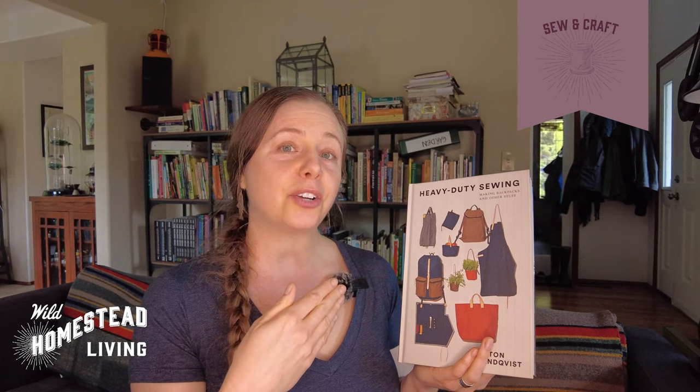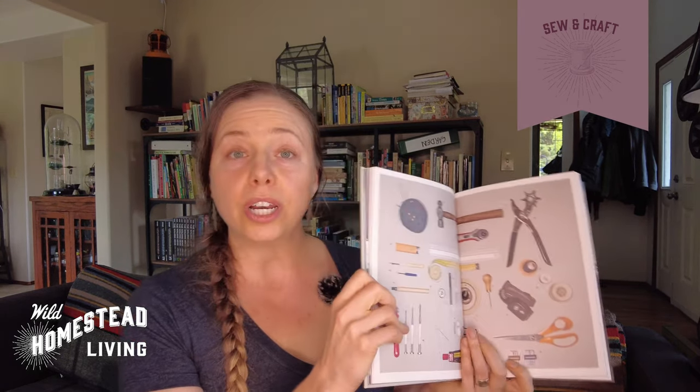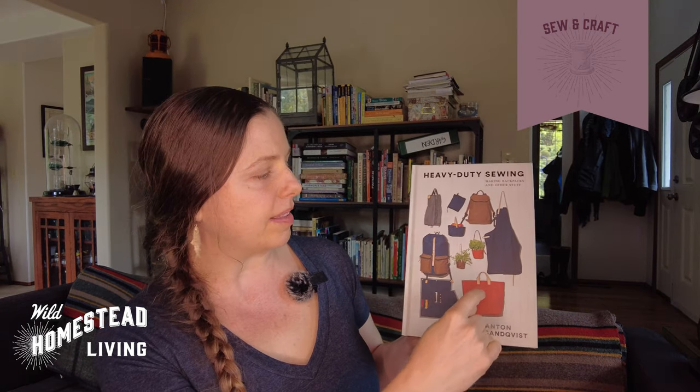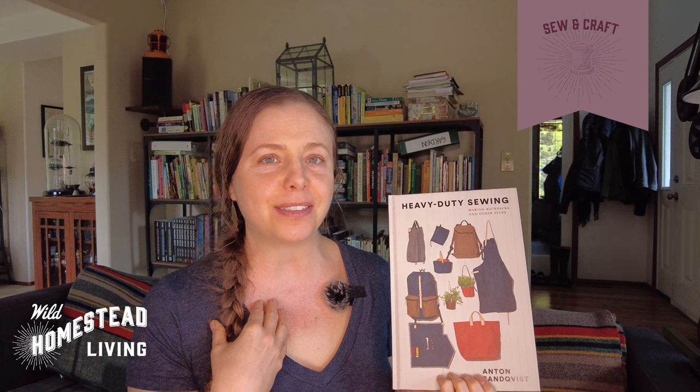Even though I've been sewing a long time, I found his book very refreshing. If you've never sewn before, this is a great book to start with — Anton is a self-made sewist who has a company operating in at least 30 countries, successfully selling products he designed and made. He walks you through all the steps: what equipment you need, how to begin with a sewing machine, types of fabric and hardware, and specific projects like aprons, bags, knife rolls, and backpacks. By the time you finish, you'll be well prepared to design your own projects.